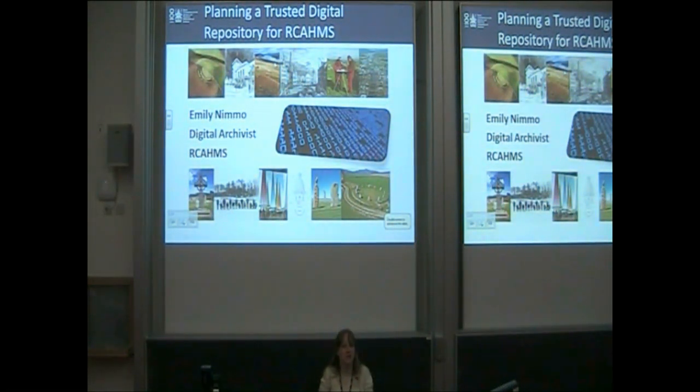Hi, I'm Emily Nimmo. I'm the digital archivist for Arcans, which basically means I'm the repository manager there. I'm going to talk to you today about how we've been working to embed trust into our repository design and the different software and solutions we've been looking at to best meet our needs.